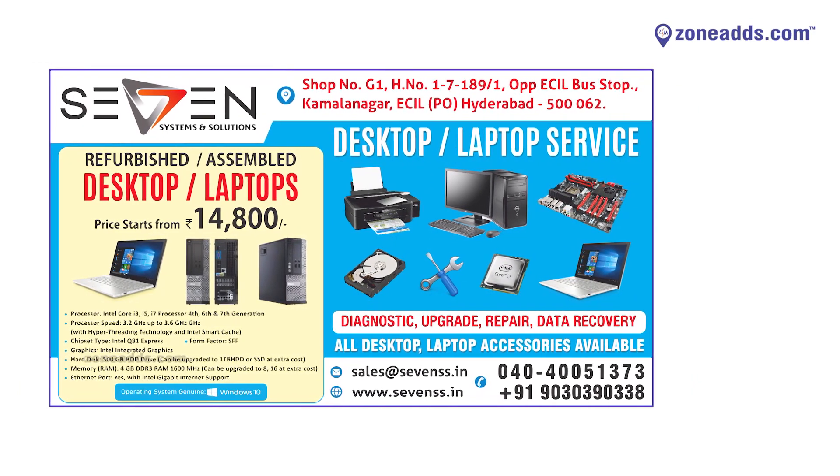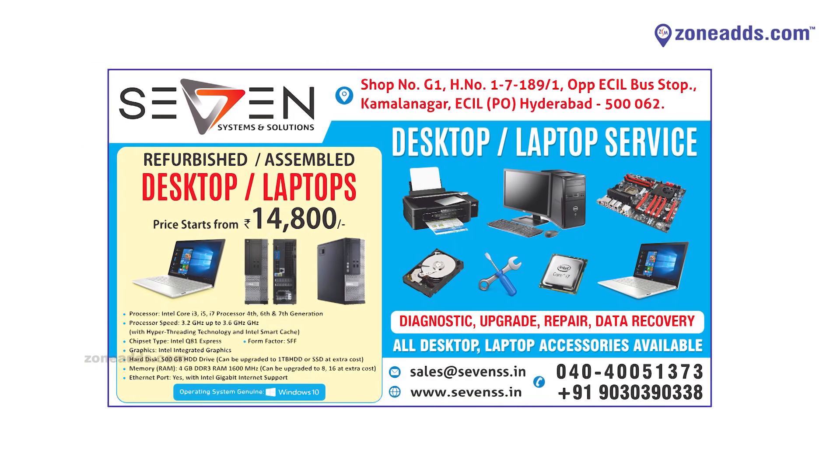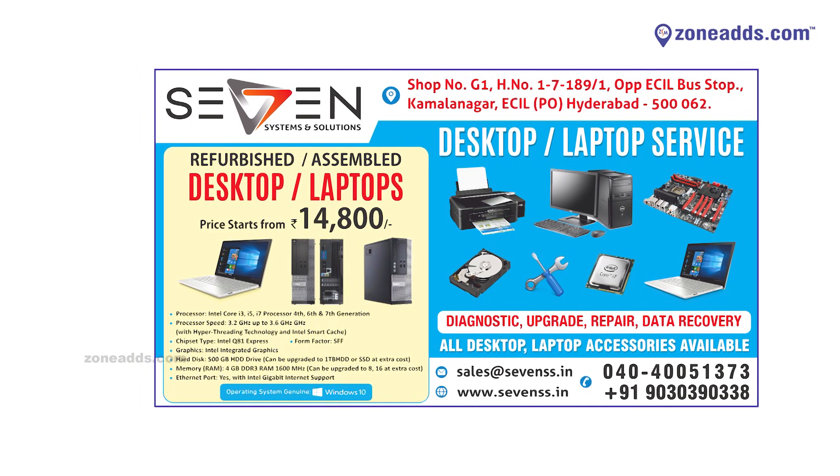For all those looking to own a new computer in and around ECL and nearby colonies, Seven Systems and Solutions is your one-stop solution for all hardware requirements. All products are high quality and service is excellent. We welcome students, parents, and homemakers. Visit us opposite the ECL bus stop in ECL Kamalanagar for all your digital requirements — laptops, desktops, mobiles, mobile accessories, and after-sales support. Come visit our showroom. Thank you.